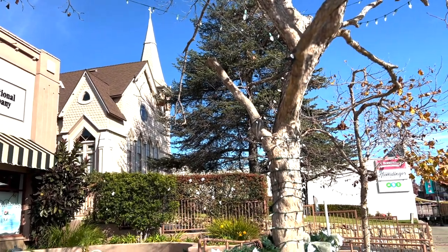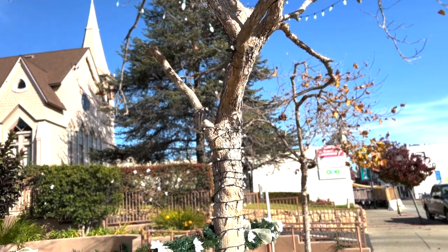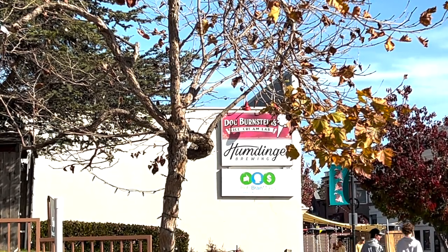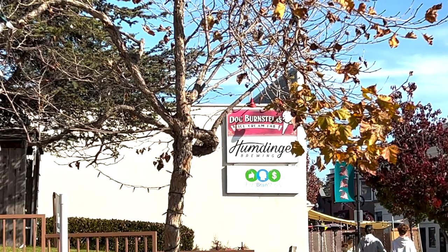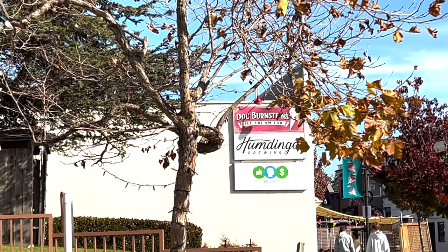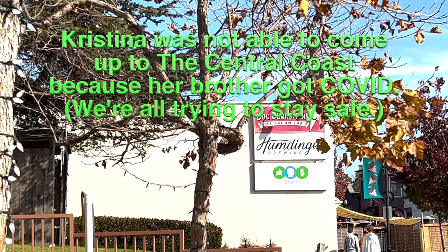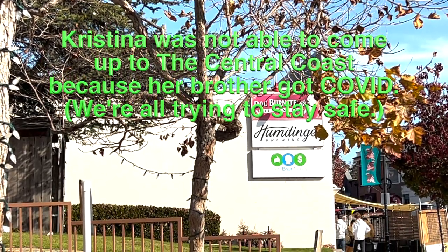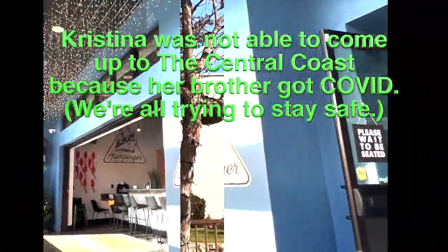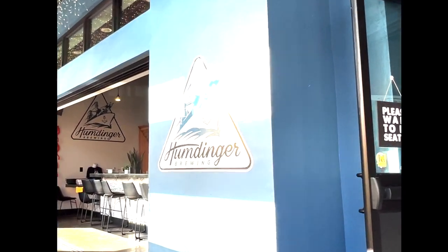I got out of the truck. Look, this is where I'm parked. There's a cool old church — I don't think it's a church anymore — and that's where I'm going: Humdinger Wine Brewery. If you notice the sign above, it says Doc Bernstein's. They're famous for their incredible ice cream. I might have to go there this trip; maybe when Christina's here, since she loves ice cream. In the meantime, I'm just going to walk to the brewery. Okay, Humdinger Brewing — I hope it's a humdinger of a brew.